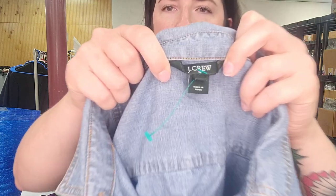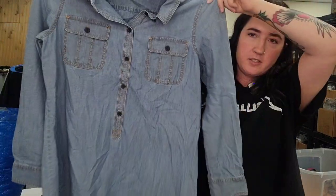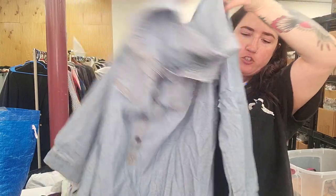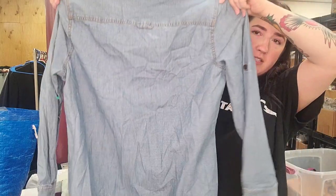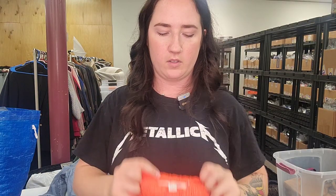It is a J.Crew women's denim dress, size extra large, with roll tab sleeves — like a shirt dress. Any kind of J.Crew chambray or denim stuff always performs really well for us. We'll list that for $35.